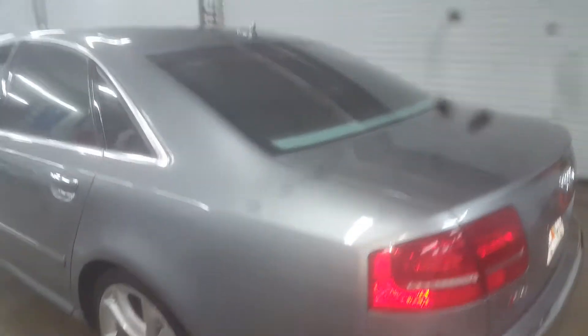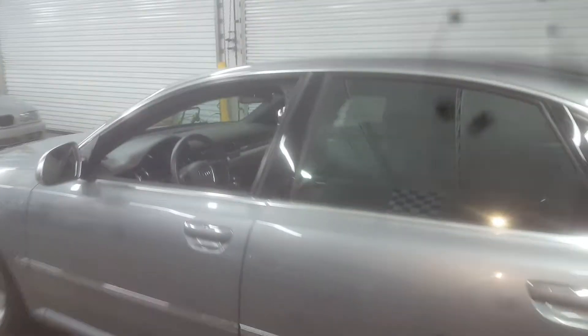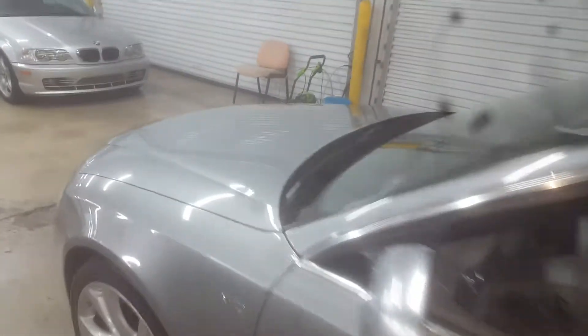Shines nice and glossy. Got newer tires all the way around, matching tires. Just everything about it is exceptional. Look at the paint — it's a metallic gray.